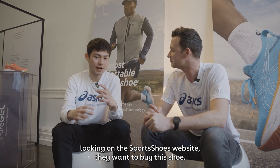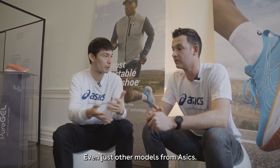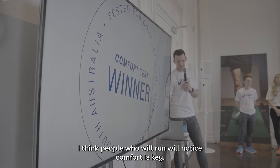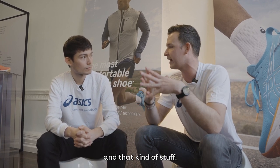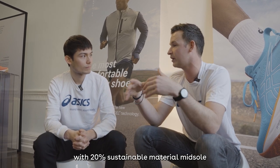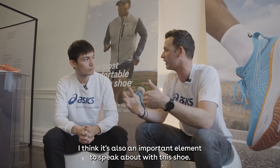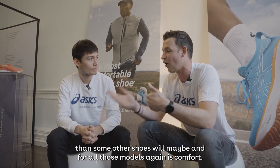For people looking on the Sports Shoes website who want to buy this shoe — what are the three main takeaways on why you should buy this over other models? Number one always will be comfort — people who run know that's key. The second element is sustainability: within our power, I think almost uniquely in the industry, we've created a true performance shoe with 20% sustainable material in the sole, which is really important because it's the shoe we sell most worldwide and we want to make an impact where we sell the most. And lastly, durability — this shoe will be a worthwhile decision when purchasing because it will last longer than some other shoes.